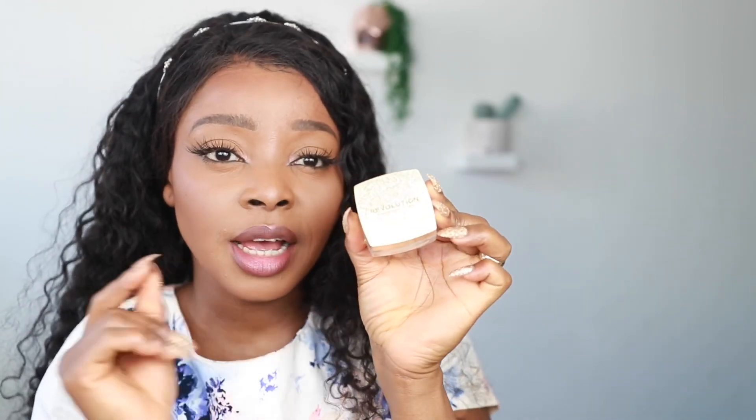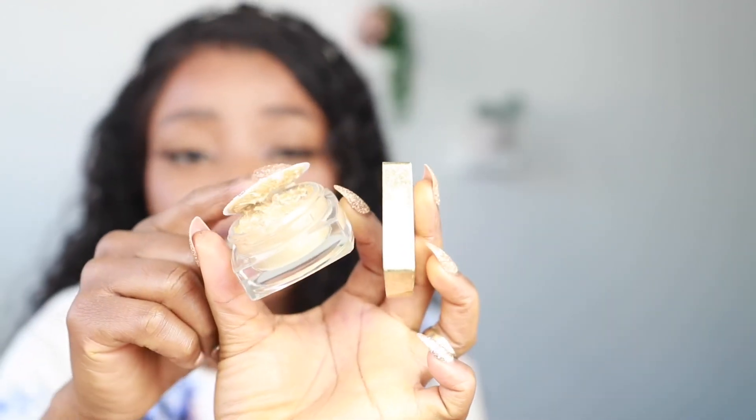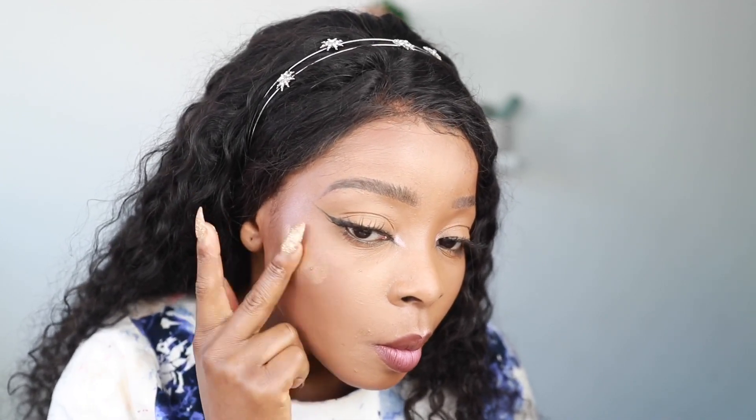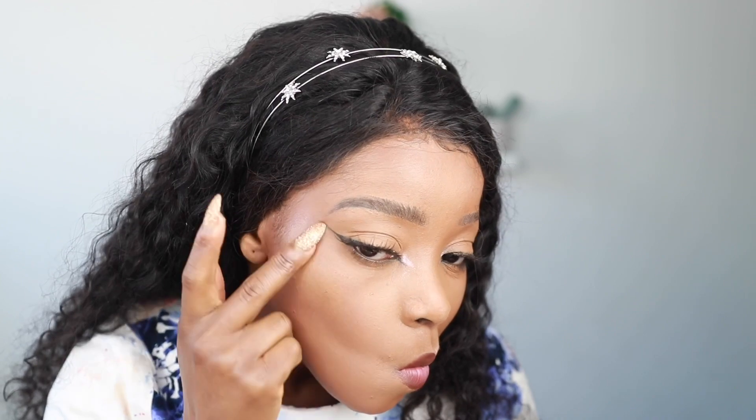This is a jelly highlighter. I just love the way it looks. I've not tried this before — it looks cute. I've never had a jelly highlighter, so I'm just gonna see how it looks. It definitely looks like jelly. I'm gonna try it, why not? Wow, it's not that bad, it's not that bad. So this is the jelly highlighter.